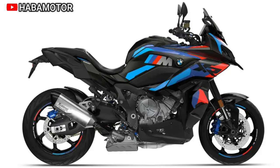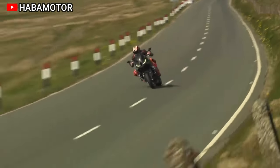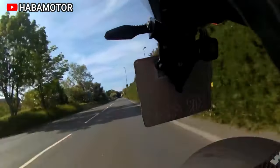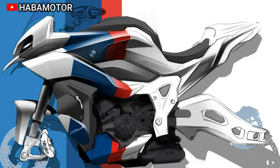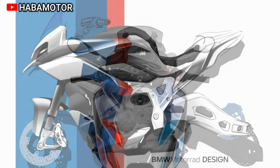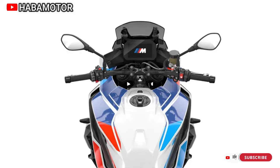The M XR emphasizes a unique riding experience, blending M-like performance and XR-like long-distance capabilities. With features like Pro and Race riding modes, the bike ensures versatility in sport, touring, and pillion suitability. The optional M Competition package enhances dynamism, making it an ideal choice for riders seeking maximum performance. Powered by the BMW ShiftCam four-cylinder engine, the M XR accelerates from 0 to 100 km/h in 3.2 seconds and can reach speeds exceeding 275 km/h.